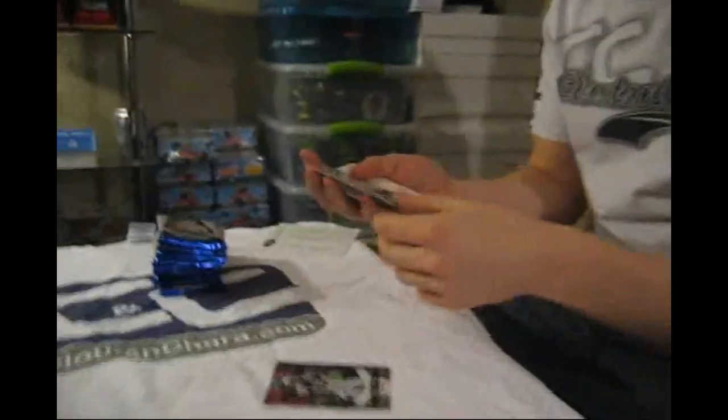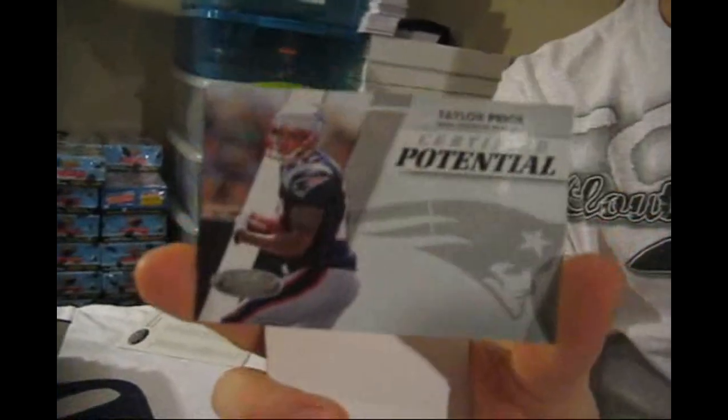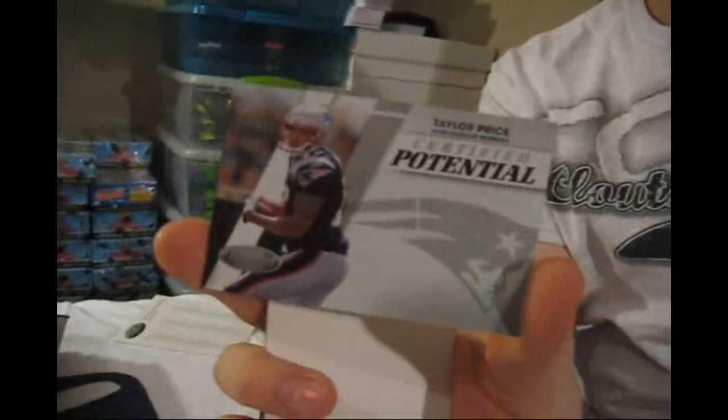We start with a Certified Potential of Taylor Price, numbered to 999. New England Patriots — identical to the hockey version.